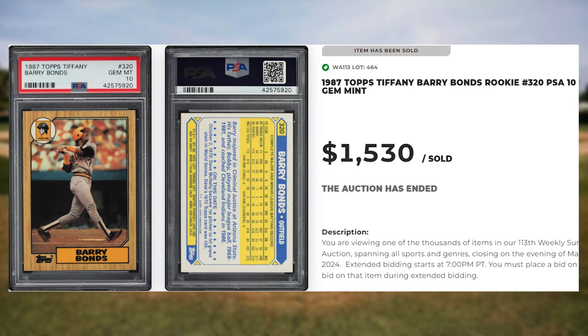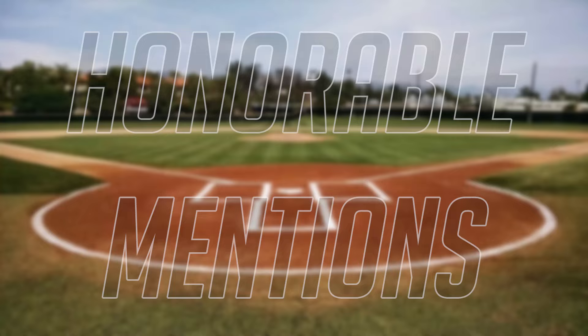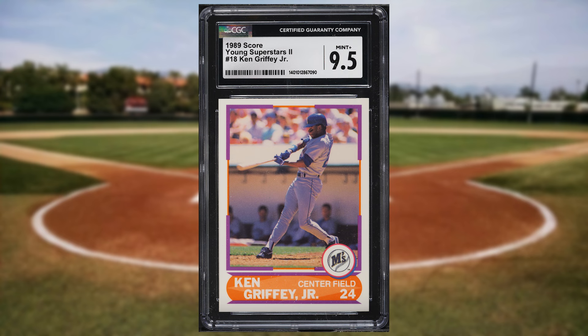Alright guys, before we get to the Top 5, I did pull aside 10 bonus cards to share today. We'll start off with this 1989 Score Young Superstars 2 Ken Griffey Jr. rookie card number 18. This was a CGC 9.5 and it sold for $26.40.